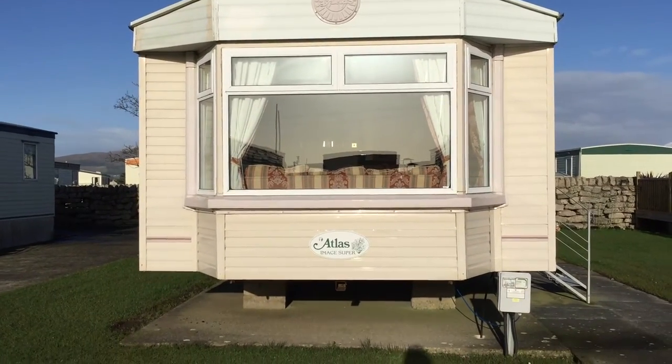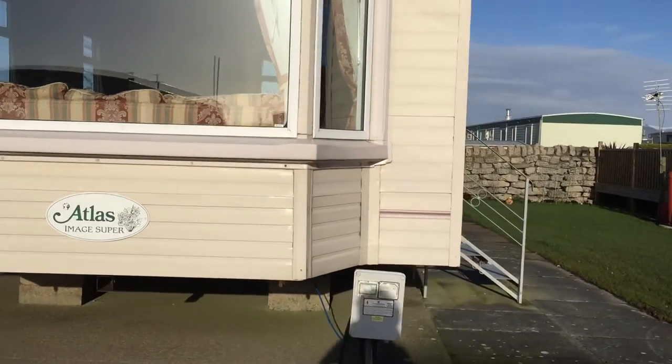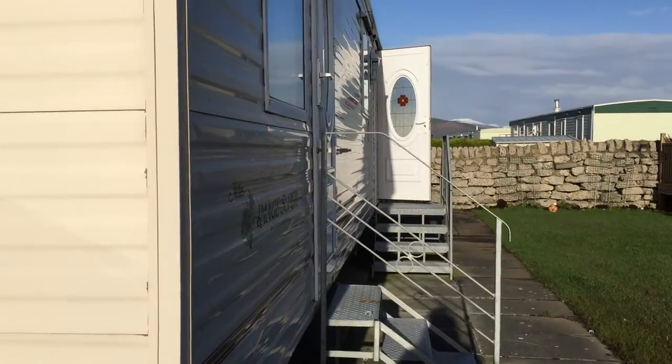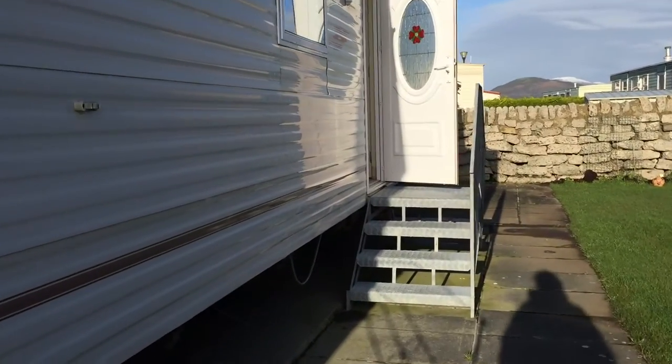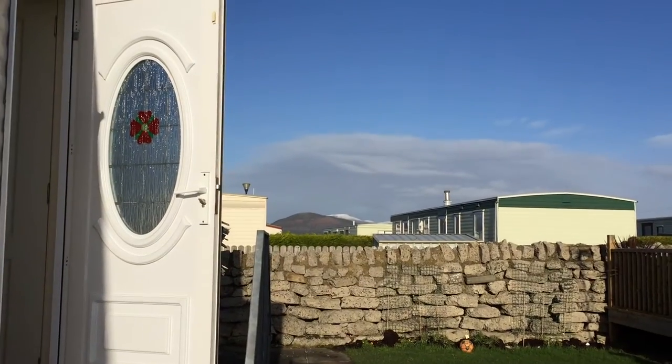This is the Atlas image zipper, stock code 440135. We'll go inside — it's a wee bit blowy and cold, as you can see. Lovely snow-capped mountains there.